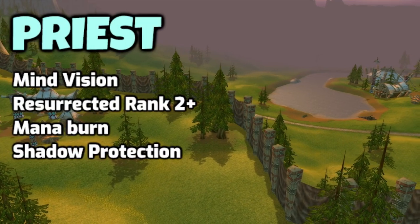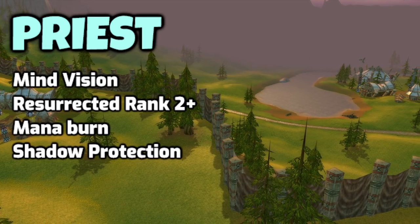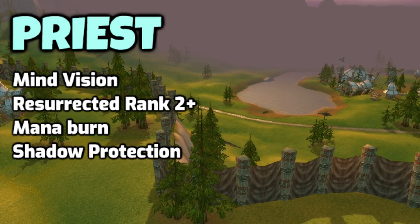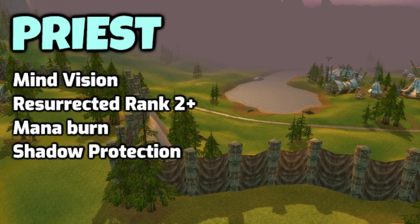As a Priest, I often skip Mind Vision — it can be useful when leveling if you're trying to find a specific monster, but I skip it. Resurrection rank 2 is not needed, just go for rank 1. Mana Burn is pretty much for PvP so I also skip that. Shadow Protection I go for when I'm level 60 and start doing higher level dungeons.